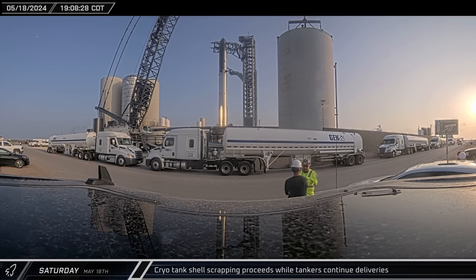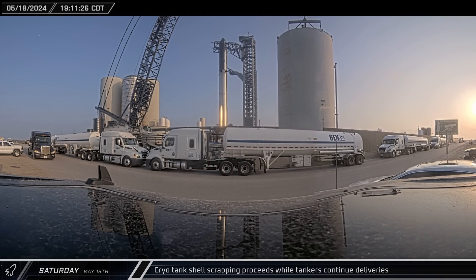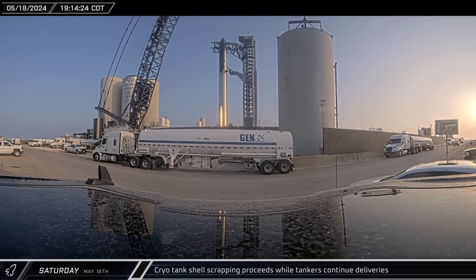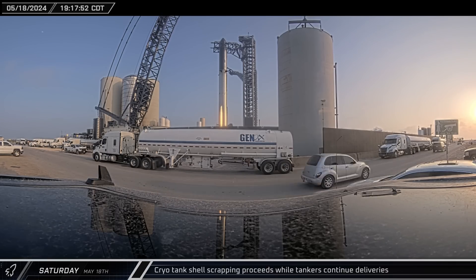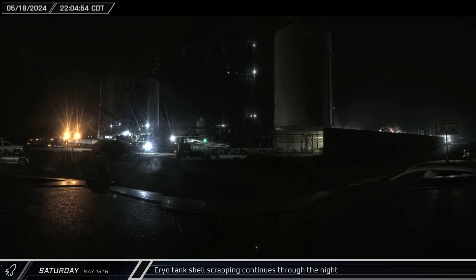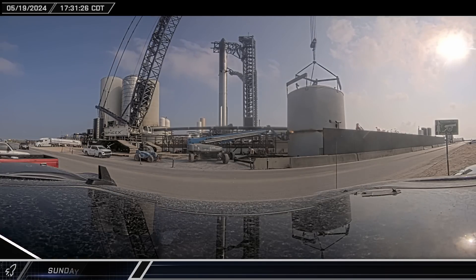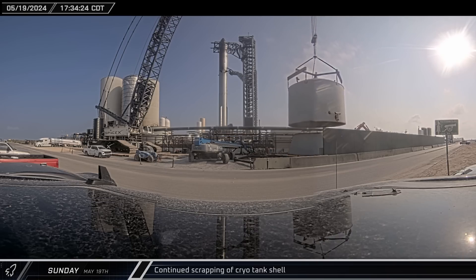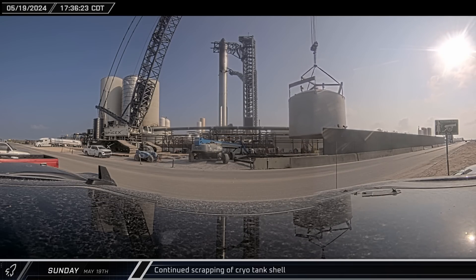At the same time, a whole new slew of tankers were either offloading or lined up along the road awaiting to offload. SpaceX continues to replenish the tank farm in anticipation of Flight 4, even as demolition work takes up precious offload spaces. According to LabPadre's own VRVix, SpaceX has now received over 900 tank deliveries since the last integrated flight test. Throughout Saturday night and into Sunday morning, the scrapping crew continued their work, cutting the cryoshell into smaller, more manageable pieces. By Sunday afternoon, the cryoshell had been reduced to just the top dome and top handful of ring sections, with SpaceX workers making quick work of the 12-meter-wide shell.